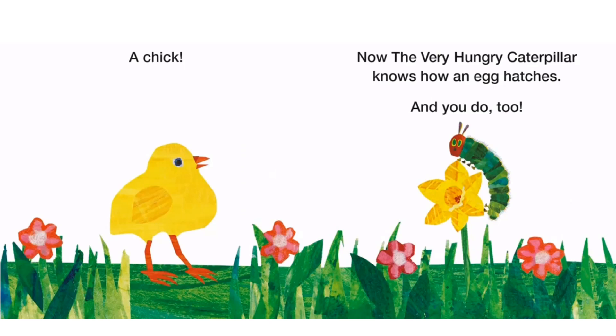Now the Very Hungry Caterpillar knows how an egg hatches — and you do too! The End. Kids, you are smart! Bye! Don't forget to like, subscribe, and share!